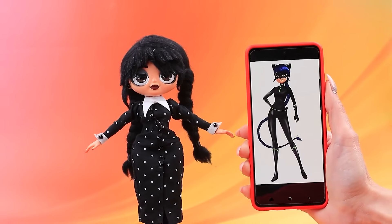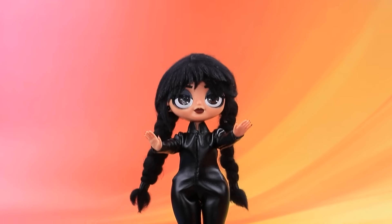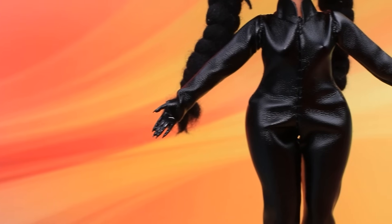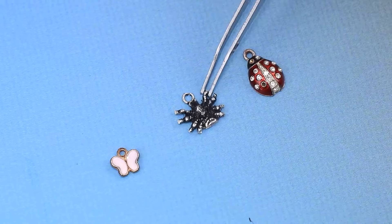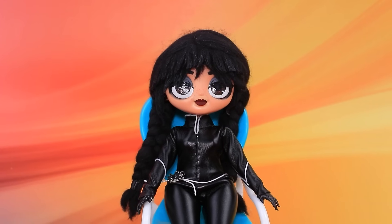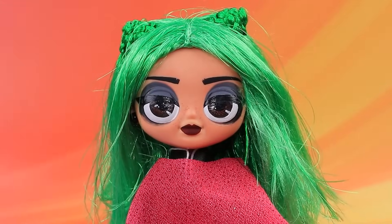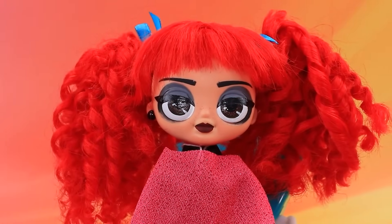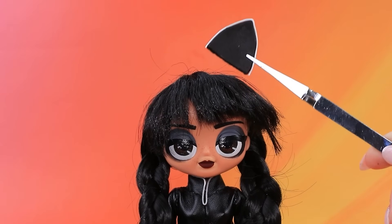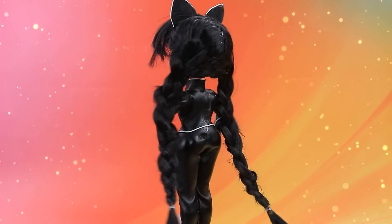Turn it into a bodysuit. Let's make paws for Wednesday. Goodbye, manicure. Decorate the outfit with a cord. Hang the spider on the belt. Let's get you a new haircut. Want to change the color? Not my style. Too bright. Then black. I like it. There's a pair of ears on top. Before us is a new superheroine. A black cat.